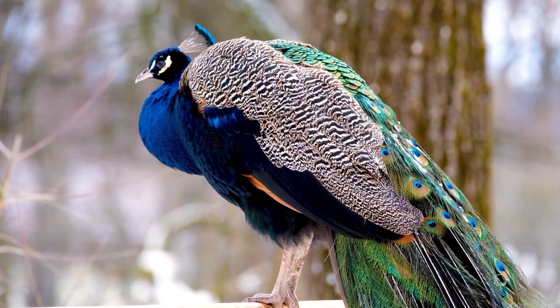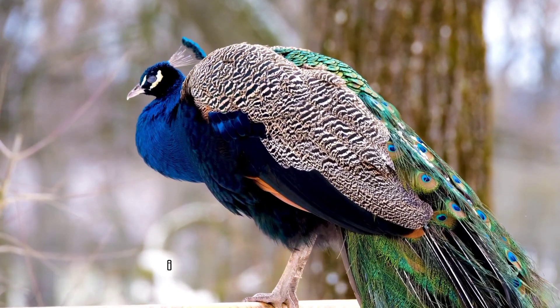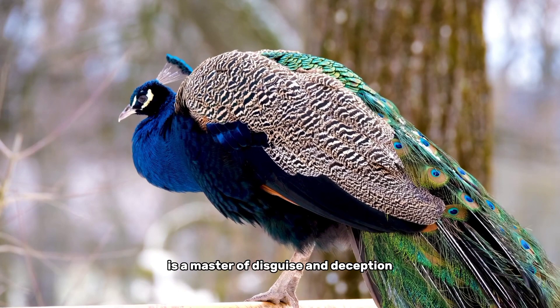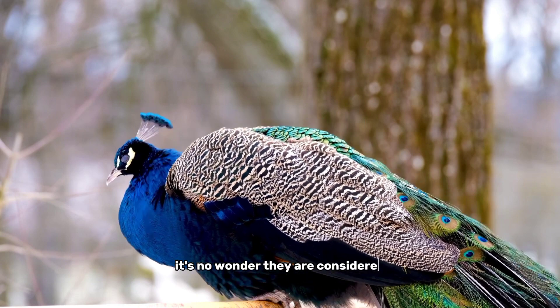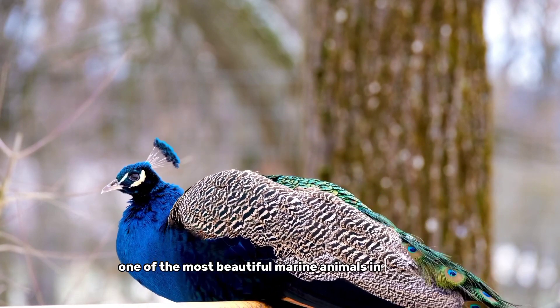Number 3, the peacock mantis shrimp. This colorful and curious creature is a master of disguise and deception. With its rainbow-colored body and unique hunting techniques, it's no wonder they are considered one of the most beautiful marine animals in the world.